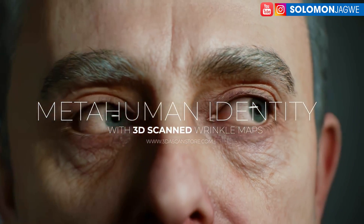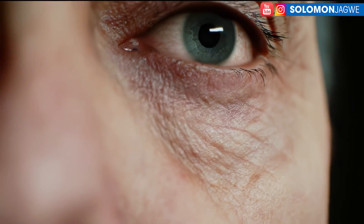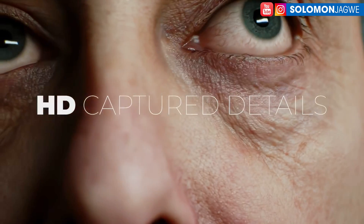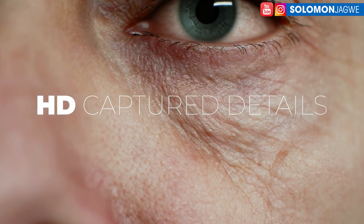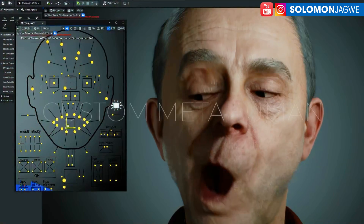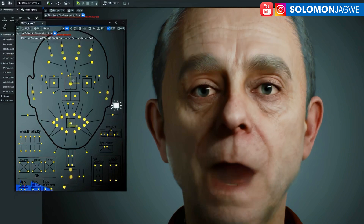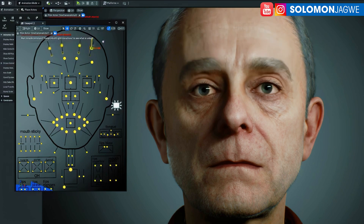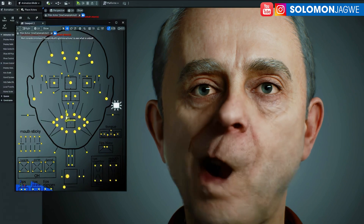My goodness, this is amazing guys! Take a look at this new update from the 3D Scan Store. We are getting closer and closer to super realistic characters, and these are with our MetaHuman identities. I keep talking about our ability to tell stories and the resources that we need. This is one of those resources that is going to make it easier for us to tell realistic stories with MetaHumans that look like this. The character textures are great, but once animation is applied on top of that, it brings out the realism even better. It's amazing.